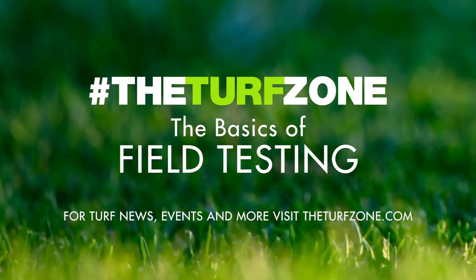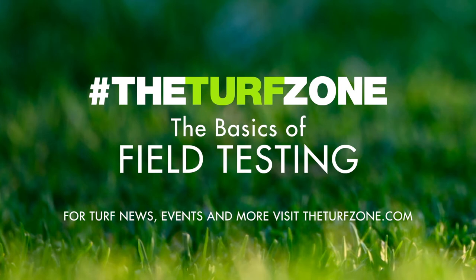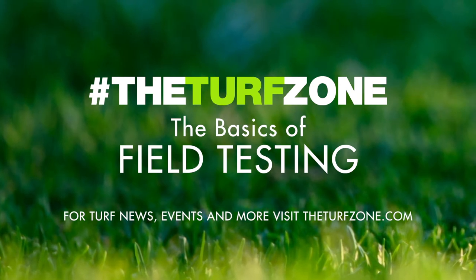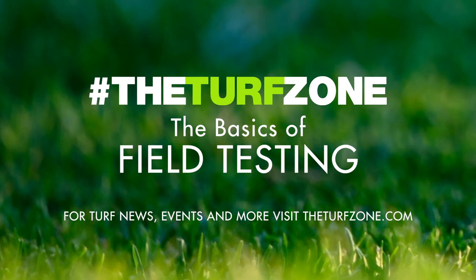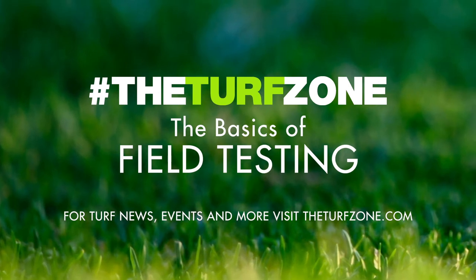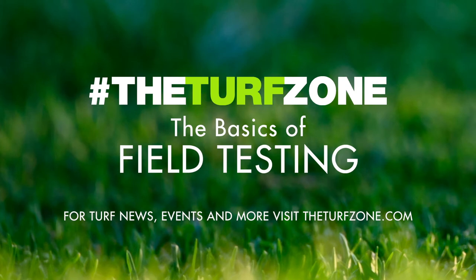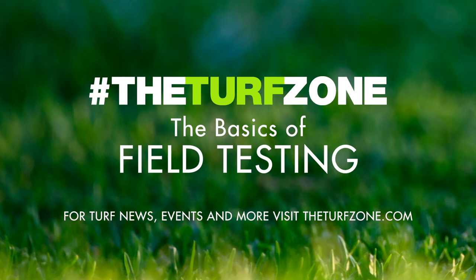Unfortunately, testing takes time and can be expensive, and these drawbacks can lead to many overlooking the need to test a field. However, testing is another important tool to have in the field manager's toolbox. Tests that are conducted give clues to the health of a field and help identify maintenance practices that are needed. In determining what tests are needed for a surface, a few questions need to be answered: is it natural or synthetic, what sport or sports are played on this field, and what is the budget and time available for testing?